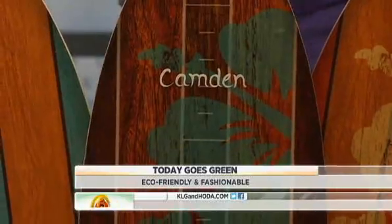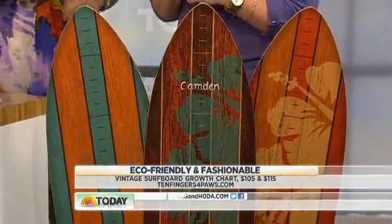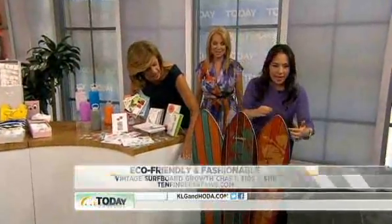These are so cute — sustainable wood kids' growth charts in the shape of surfboards, from a company called Ten Fingers Four Paws. They'll last you all the way to their teenage years. And where would Sadie be on here? Right about here. Happy birthday, Sadie!